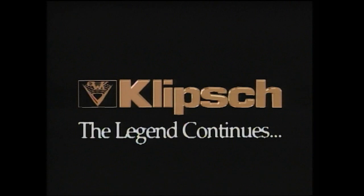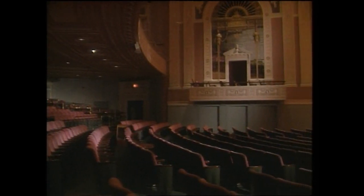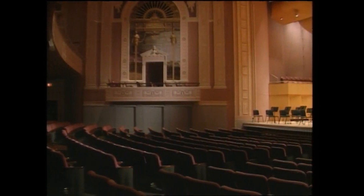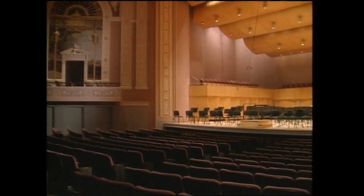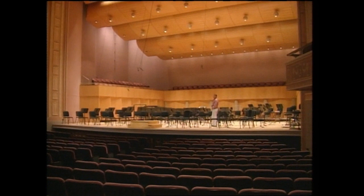Now let's take a look at the history of Klipsch horn technology. In the 1920s, legendary audio inventor Paul Klipsch was fascinated with, among other things, the idea of being able to bring the excitement of a live symphony performance into his living room.